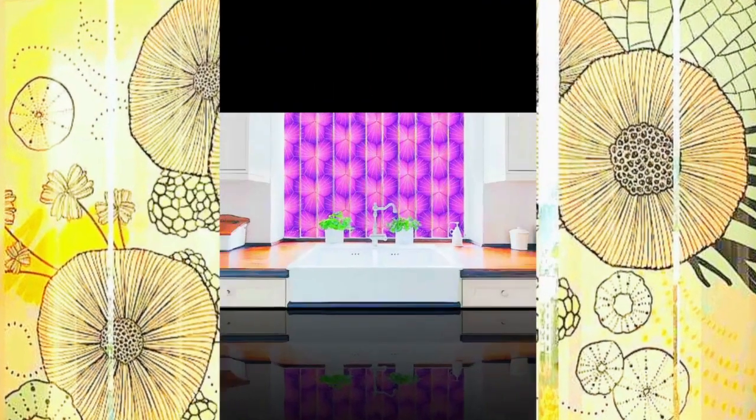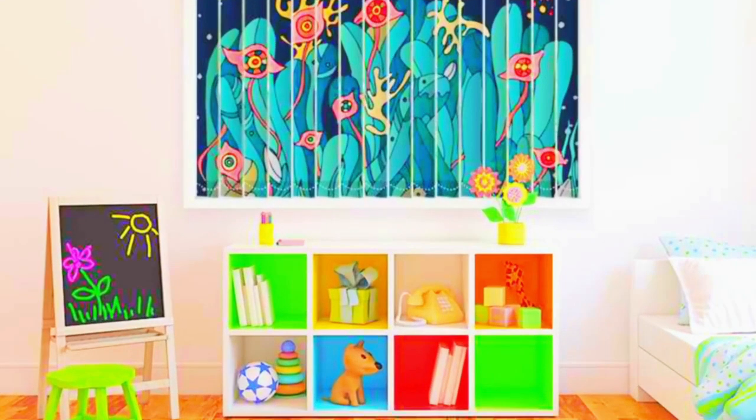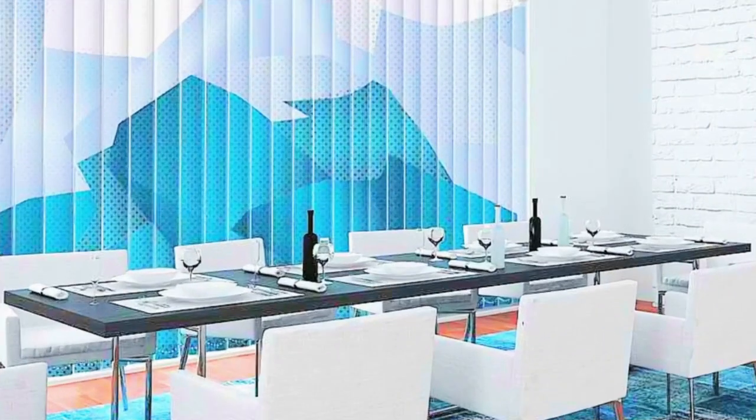Furthermore, large windows, sliding glass doors, or any area with expansive openings are ideal candidates for vertical blinds. They are renowned for taking up little room because, when fully opened, they stack neatly to one side, leaving your view clear whenever you want it. In conclusion, vertical blinds are a chic and adaptable window treatment option that works well in a range of environments.